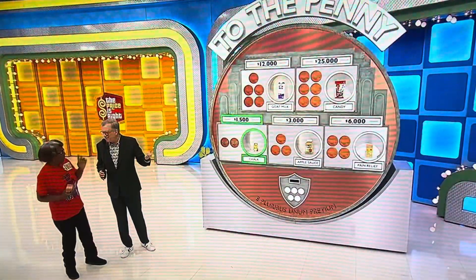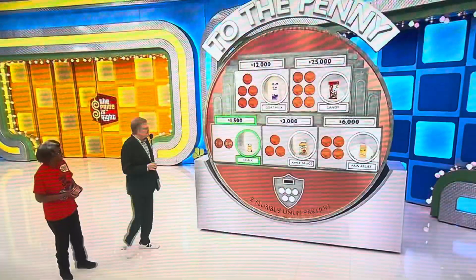How much for the chalk? Do you want to give me a penny or do you want to just tell me? $1.69. $1.69 for the chalk.